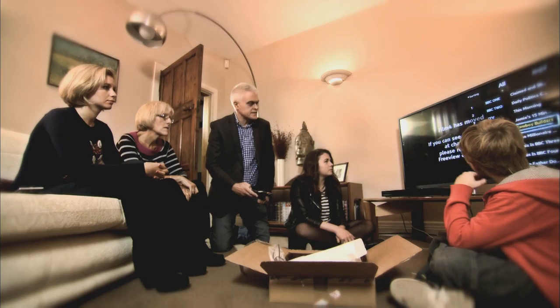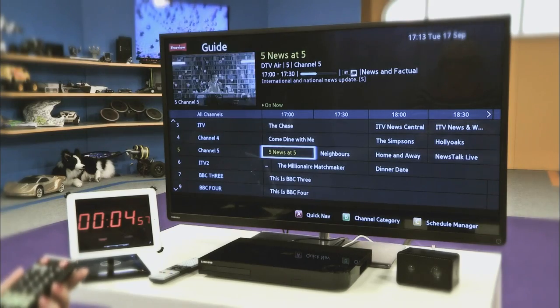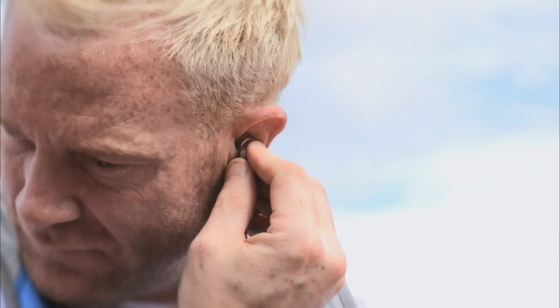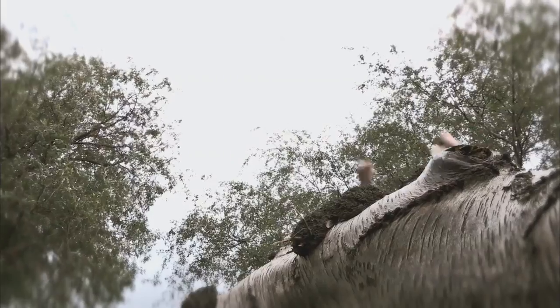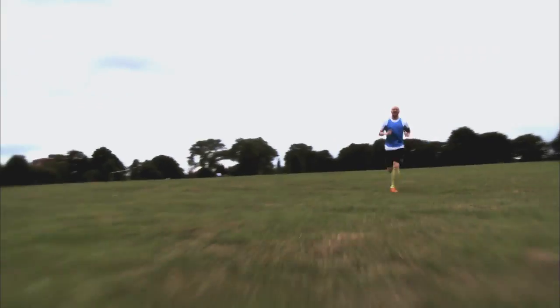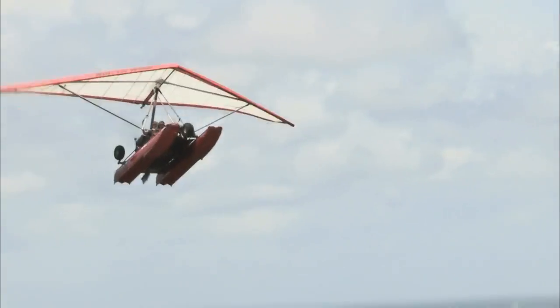Next time on the Gadget Show, John and I conduct a fascinating comparison of free-to-air TV services to see which is best for the whole family. And Thomas puts in the hard miles to find out which run coaching app is worthy of a gold medal.